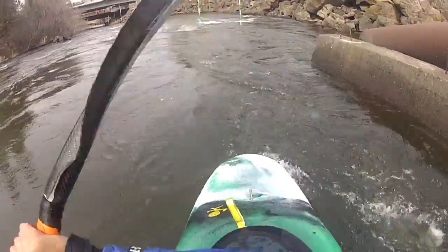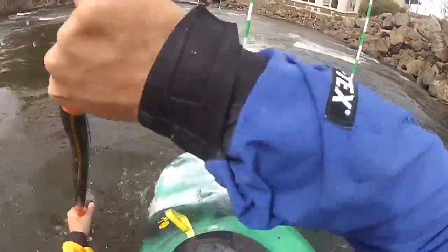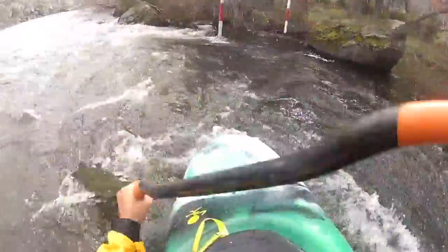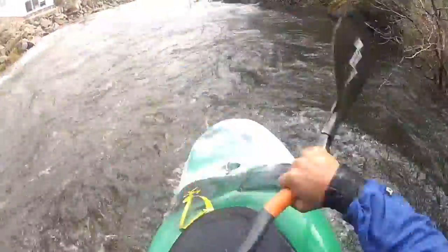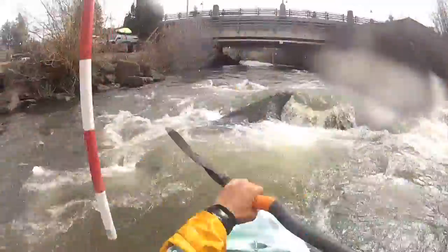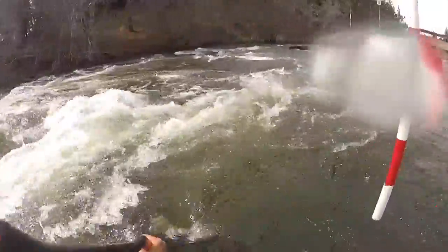The course starts out on very easy flat class one water, just moving. Then the river begins to drop and speed up and gets into a class two section where it's increasing in velocity. In the middle of the river right here by the resort, there are two very large rocks which create eddies and boily water. I've used both of those big rocks as part of the course.